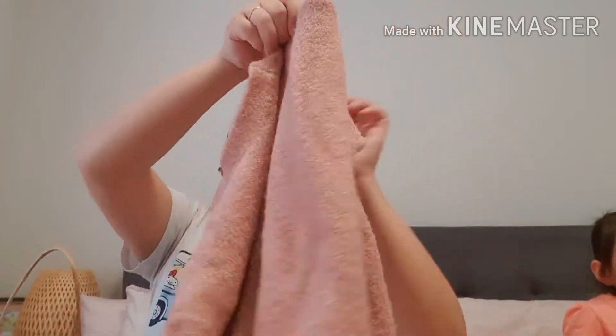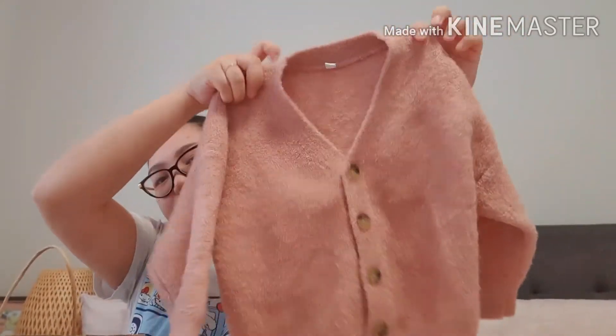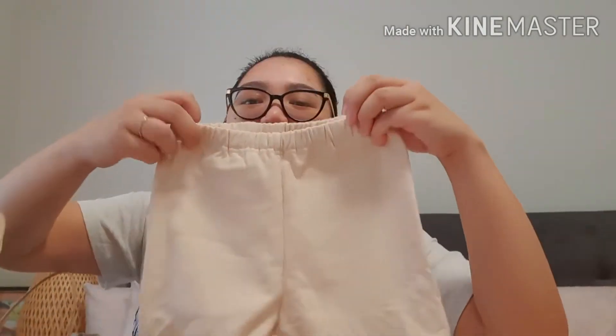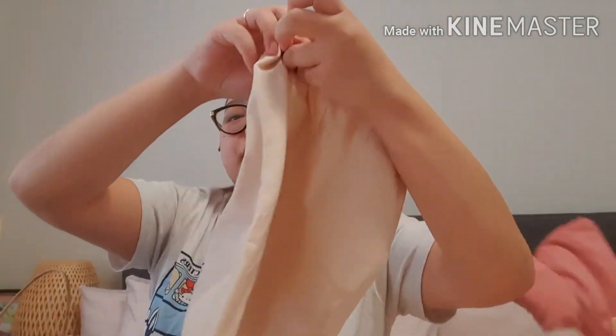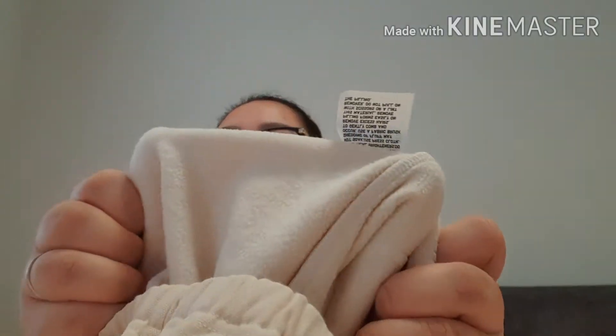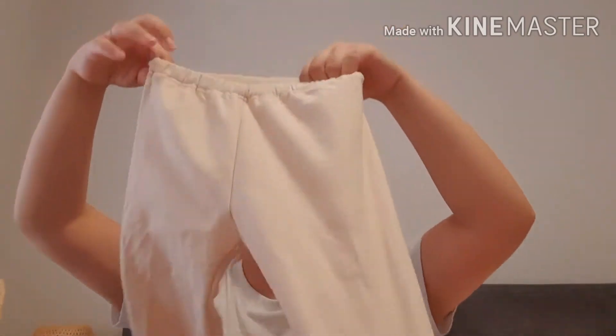Next natin is ito. Binilhan namin si Kirsten itong parang jumper — pink din siya. Tapos binilhan pa namin siya ng isa pang leggings, ito naman is in cream color. Mayroon siyang packet sa likod. Ito pwede siyang pangalis, tsaka yung pink din pwede pangalis — pwede siya sa loob. Dalawang bagay siya for winter.